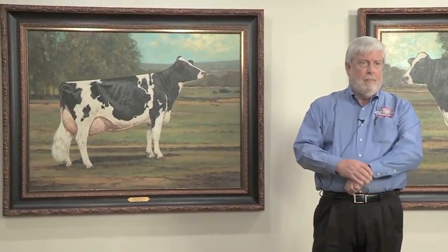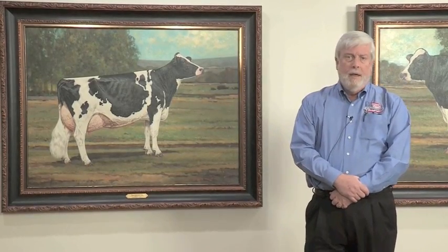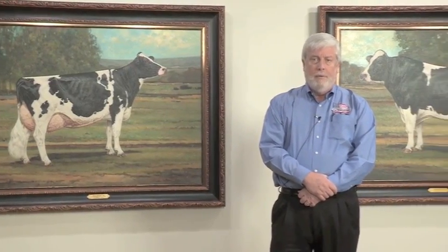Hello. Welcome to the Holstein History Room. This is a part of our offices here in Brattleboro that we like to show to people. For many years, we didn't have a really good place to show off some of the memorabilia, photographs, and paintings that we have here. So we decided a couple of years ago to put together this room, and it's come out very well. It's not a finished product yet, but it is something we'd like to show off to you.